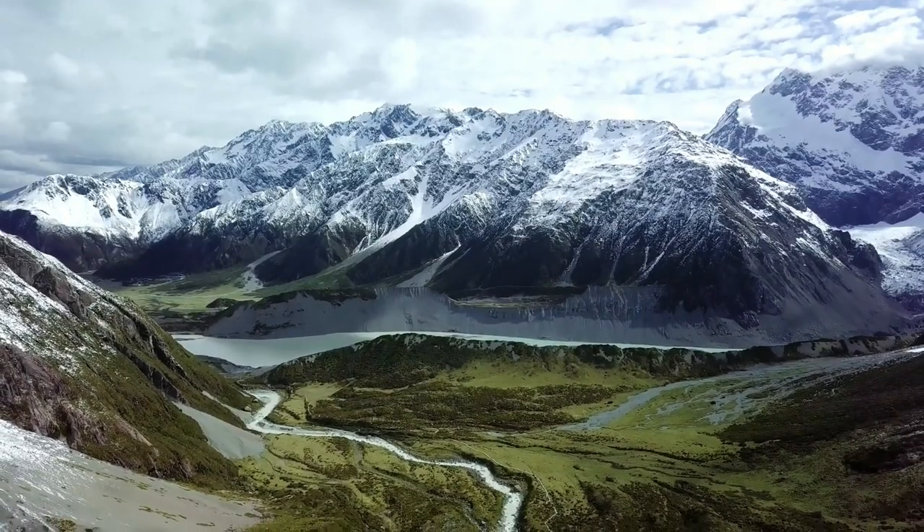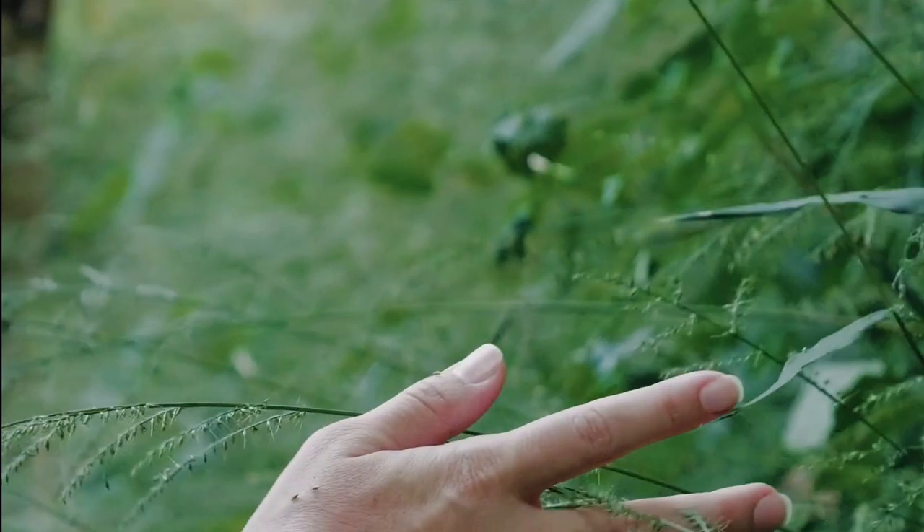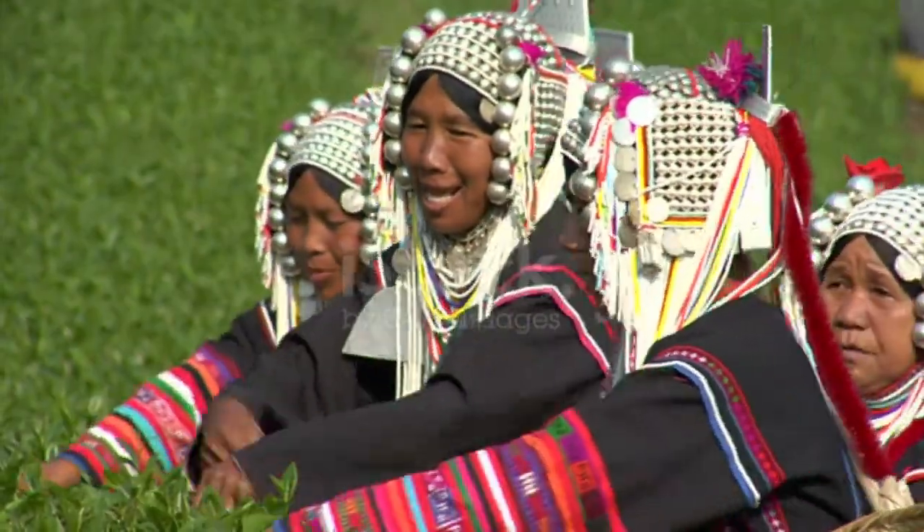What do you see when you look at this breathtaking scene? Birds? Trees? Nature? To the Akha people, this is home.